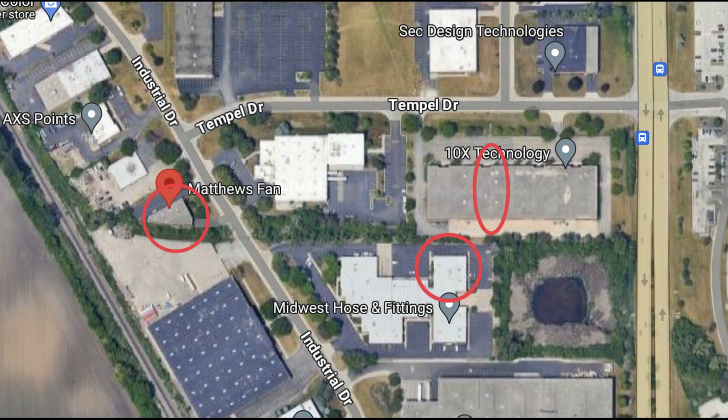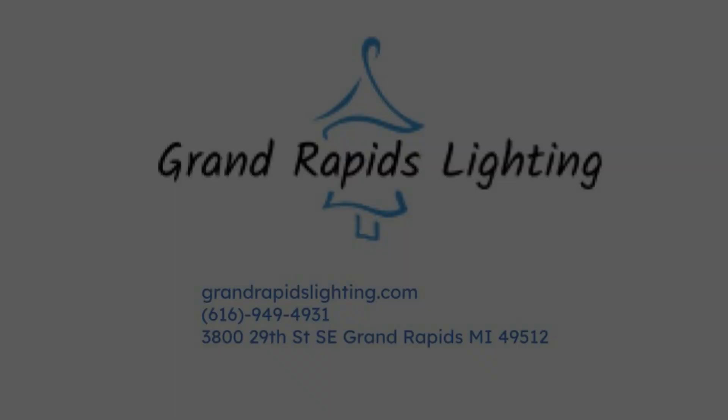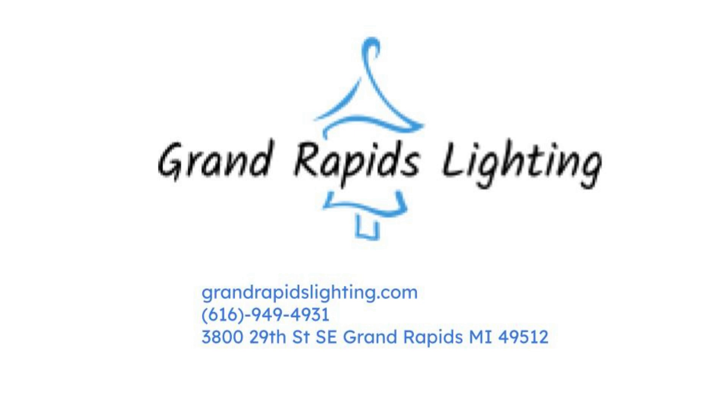Before we get started, Matthews Fan Company has three warehouses. The warehouse where it says Matthews Fan is their headquarters and their Gerber division fan warehouse. The two other warehouses are their Atlas Fan division warehouses, which are the ones we are touring today, because Matthews Fan Company did not allow me to film at the Gerber warehouse. And also, if you're thinking of buying a Matthews Fan or just buying any light fixture in general, come to West Michigan's largest lighting showroom, Grand Rapids Lighting Center.